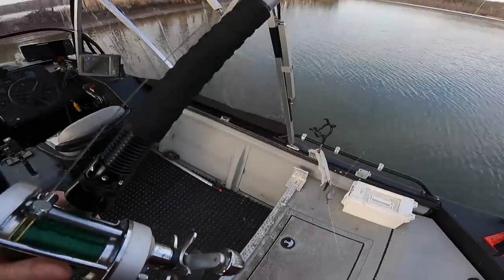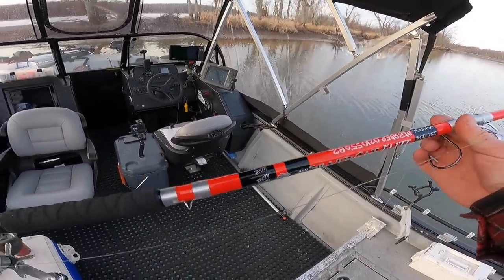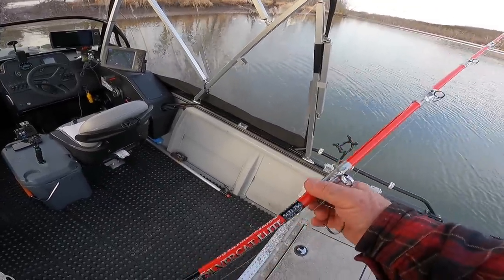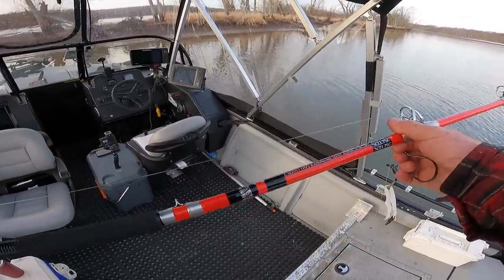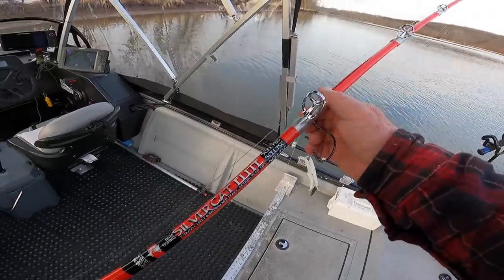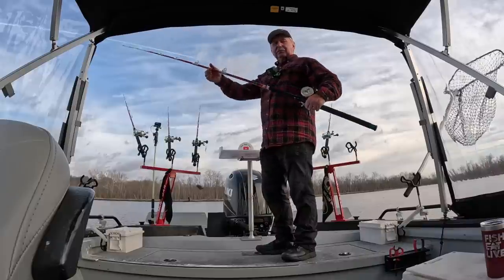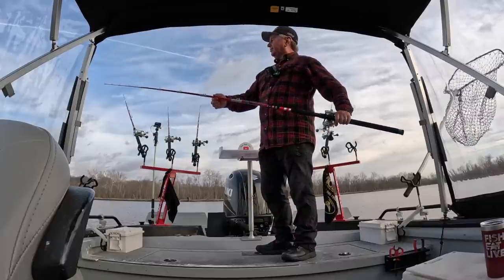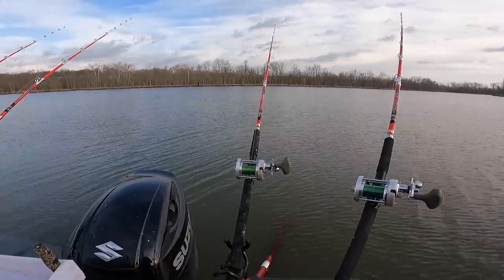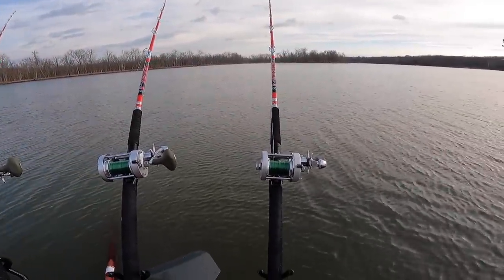Got some new rods in this week, folks. I had two of these B&M Silver Cat Light rods — they've got a little softer tip than the Silver Cat Magnums. I really like the feel of these rods on those smaller blue cats in my last video, so I got four more of them. I'm fishing six of them today. They've got a strong backbone but that softer tip for these smaller fish I think makes a big difference. Silver Cat Lights — good rods.